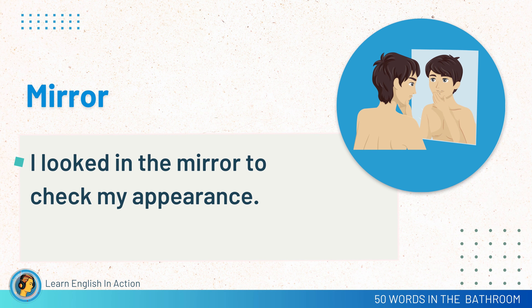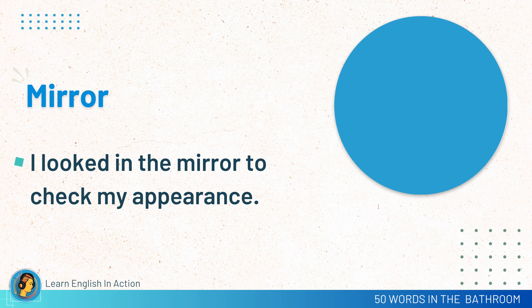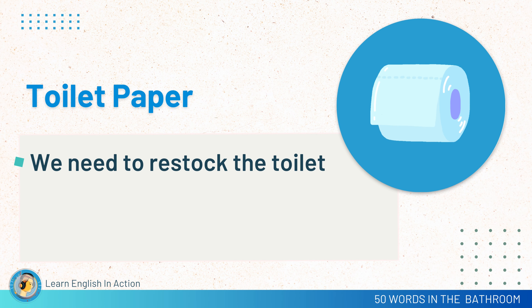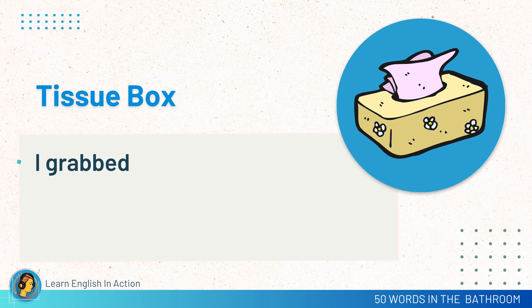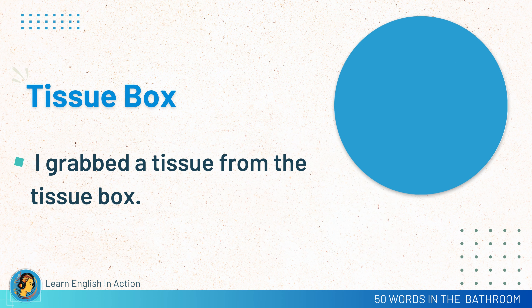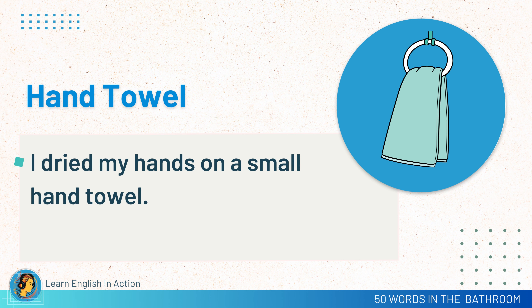Mirror. I looked in the mirror to check my appearance. Toilet. Please remember to flush the toilet after using it. Toilet paper. We need to restock the toilet paper. Tissue box. I grabbed a tissue from the tissue box. Hand towel. I dried my hands on a small hand towel.